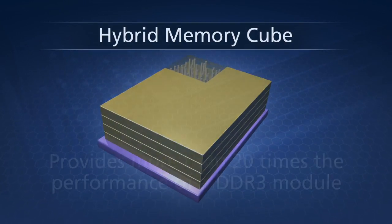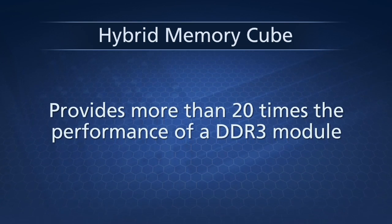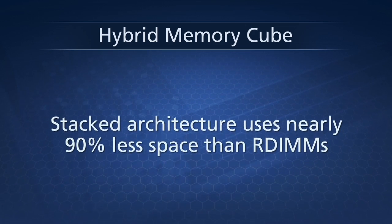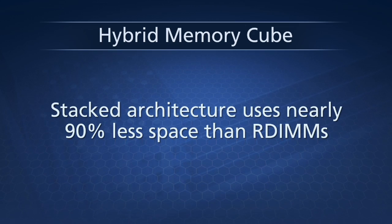The HMC provides more than 20 times the performance of a DDR3 module, uses just one-tenth as much energy per bit, and HMC's stacked architecture also requires nearly 90% less space than today's RDIMMs.